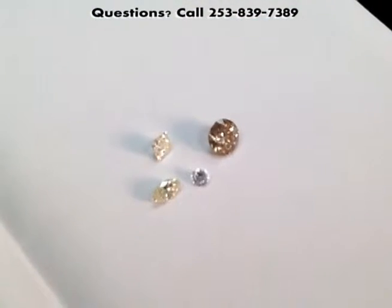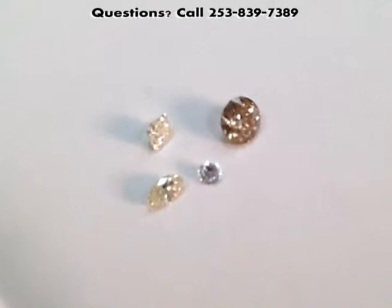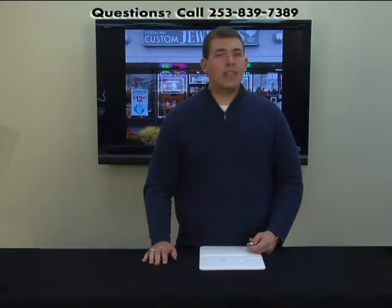They're exceptionally rare, but we can find stones in yellows, even in chocolatey brown hues and some warm pinks. Of course, the fancier, more intense colors — the pinks, the reds, the blues — they're exceptionally rare and they sell at international auctions for millions of dollars.